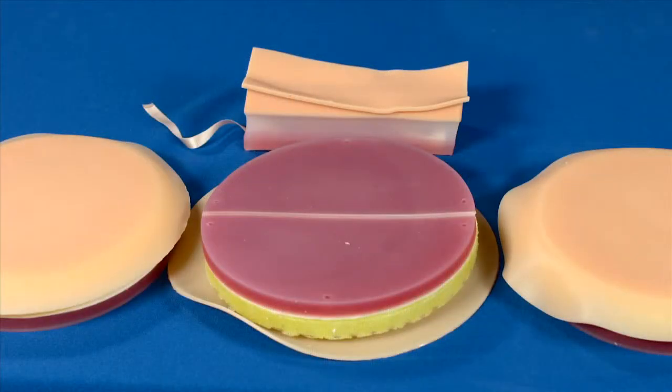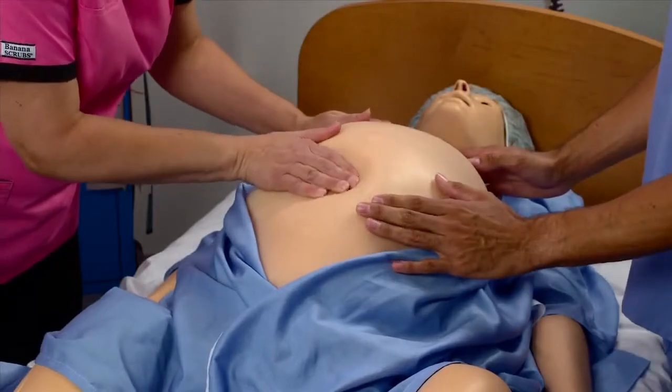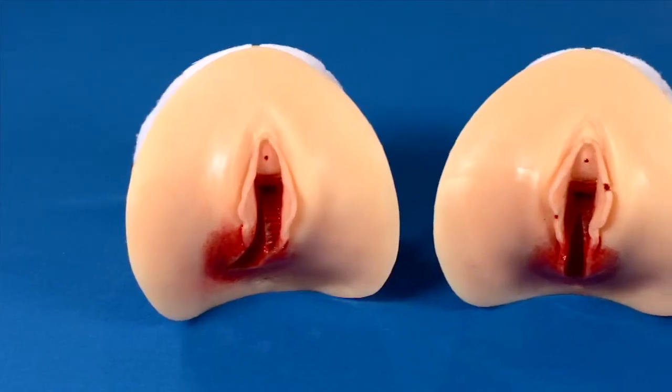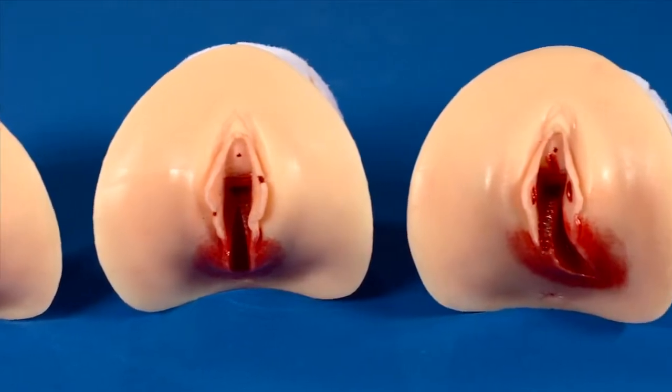We've added four new abdominal covers with Noelle. The first is for your cesarean section exercises. The second is a new palpation abdomen for contractions that also includes bladder capabilities for catheterization. The third is a postpartum palpation abdomen for checking the fundus. And a fourth is your Leopold's palpation abdomen that also allows you to practice external breech version exercises. We've also introduced three new episiotomy trainers that allow for a more realistic view of the perineum.